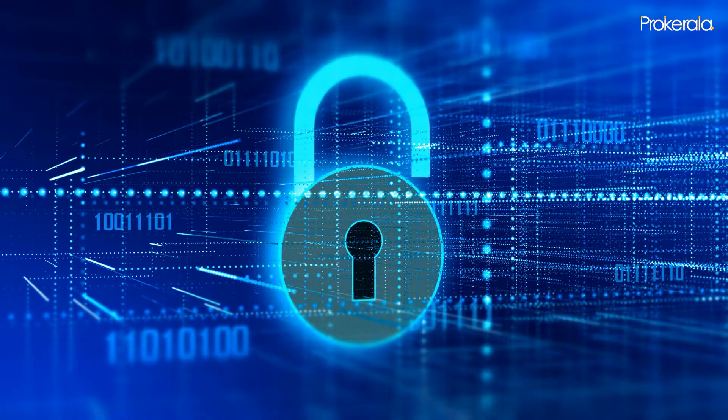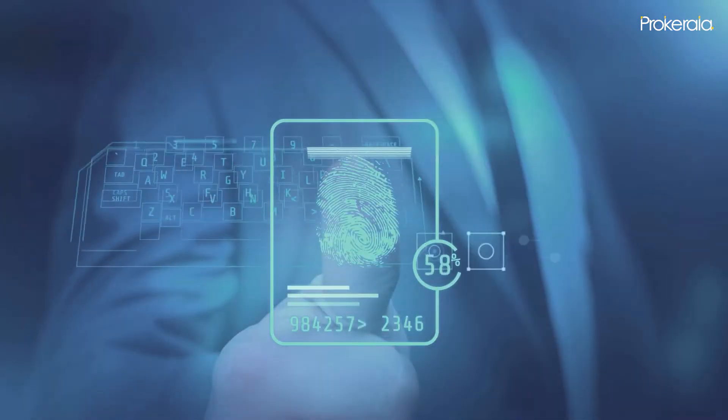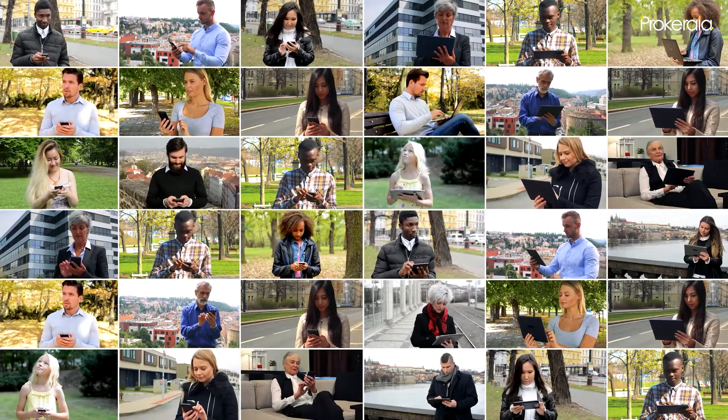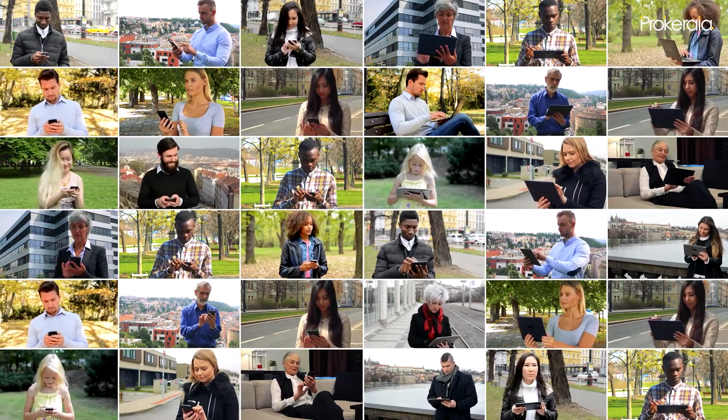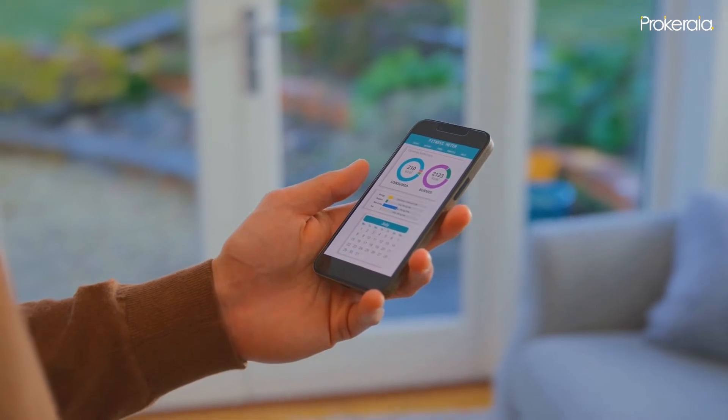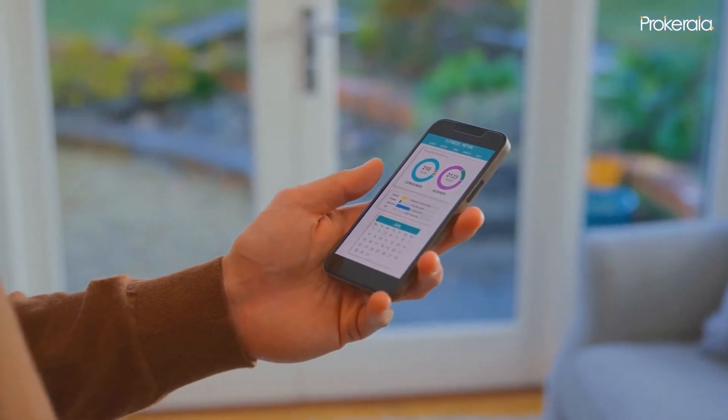Designed to replace passwords, Passkeys use Touch ID or Face ID for biometric verification, and iCloud Keychain to sync across iPhone, iPad, Mac, and Apple TV with end-to-end encryption. The Fitness app is now also available to all iPhone users to help track and meet fitness goals, even if they don't have an Apple Watch.